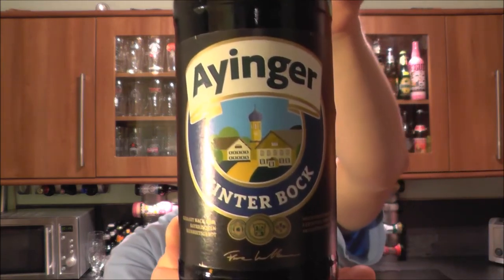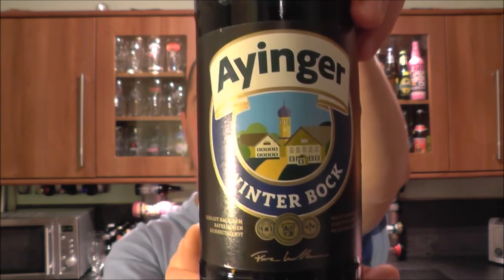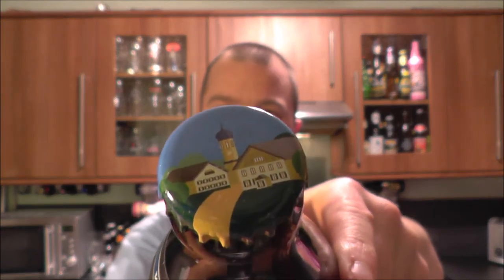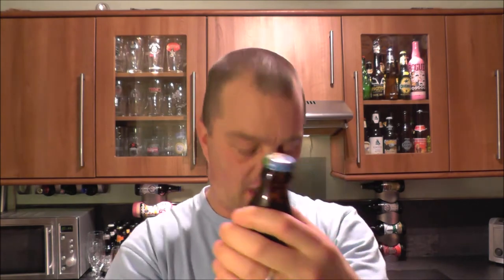It's beer o'clock on Real Ale Craft Beer. Today we've got a beer from Eyinger — it is a bottle of the Winter Bock coming in at 6.7% ABV. It is in a half litre, just under the pint bottle, and it's got a lovely, looks like a painted bottle cap. Really good stuff. This will be my first Winter Bock, so let's get it into a glass and see what we get.